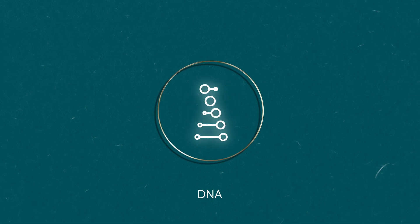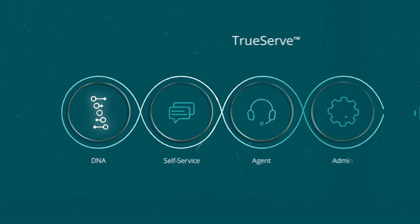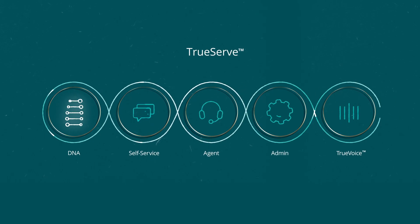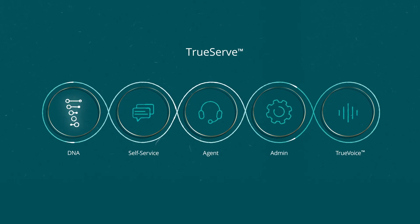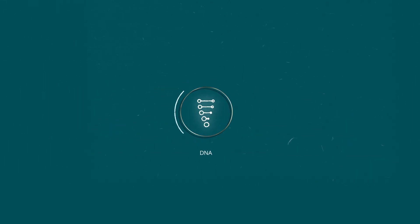DNA is part of TrueServe, Deloitte Digital's innovative contact center solution, which leverages an integrated suite of capabilities to deliver an elevated customer experience, simplified operations, and a more intelligent contact center.